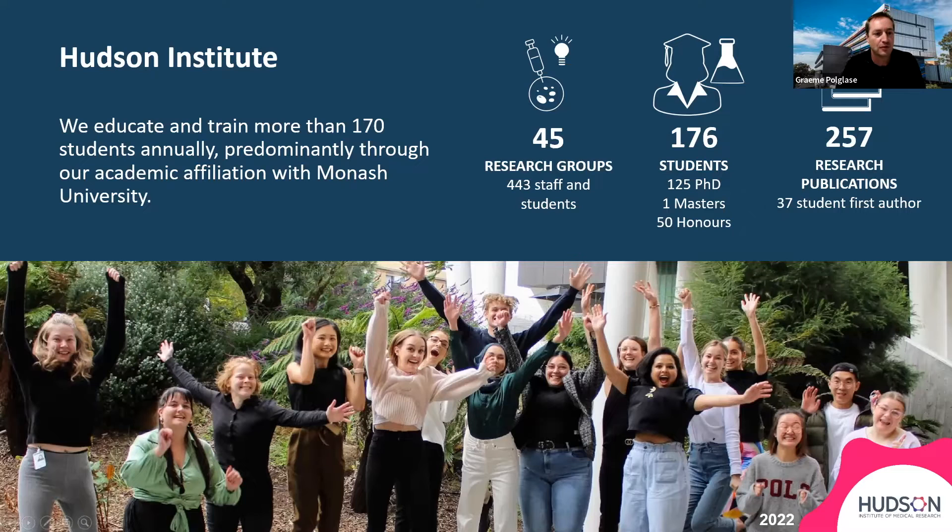Hello everyone. My name is Graham Poglase. I'm delighted to stand in for our director, Elizabeth Hartland, who's unable to attend today. I'm representing the Hudson Institute, which is an independent research institute with very strong links with Monash University — many of us have joint appointments between the two. Our vision is to improve human health through groundbreaking collaborative medical research discoveries and the translation of these to real-world impact.